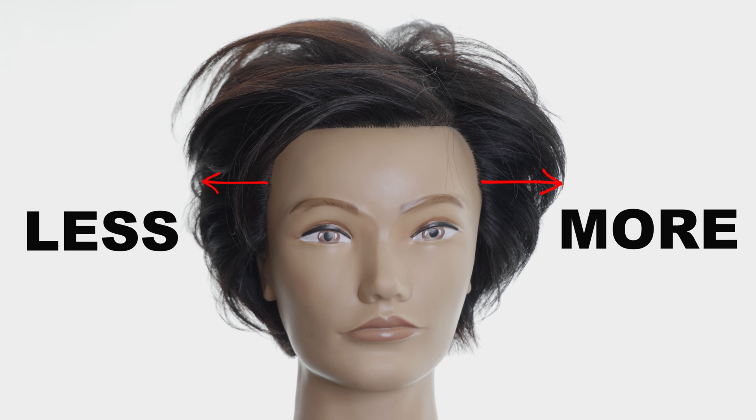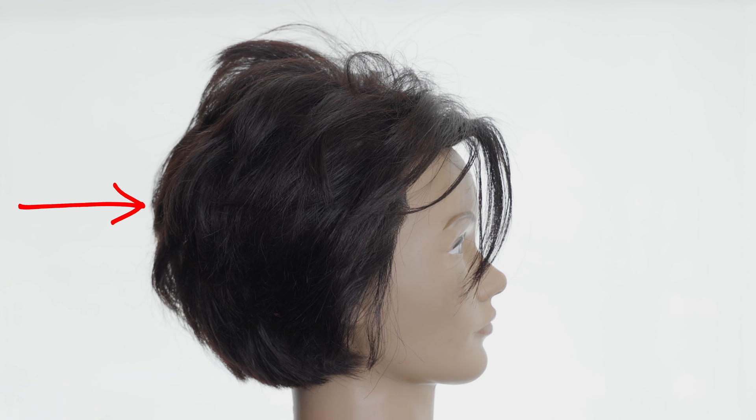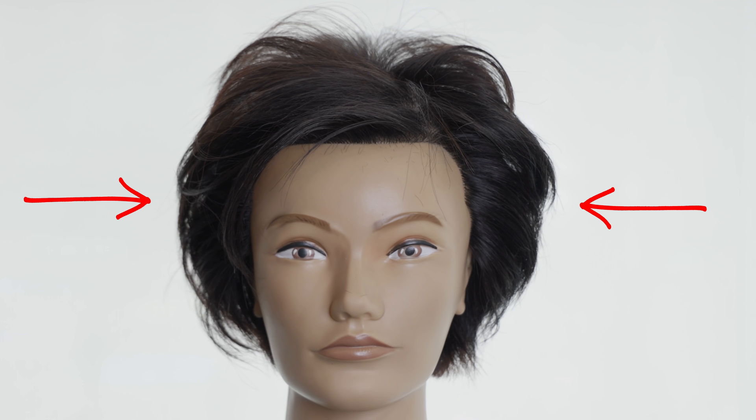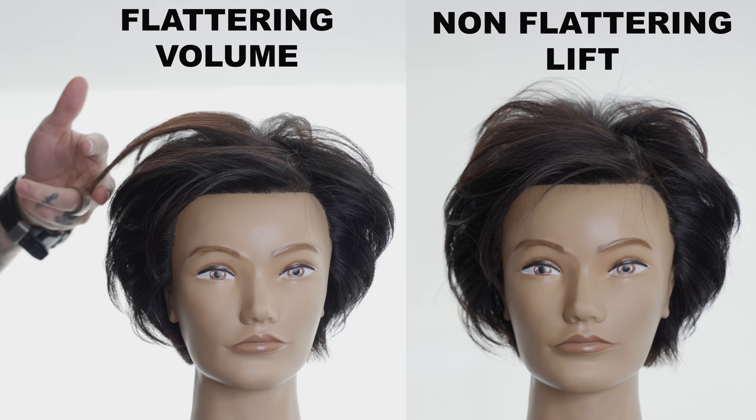The more volume you have on the sides, the less it will look like you have on the top. As you take hair shorter on the top, if it's not balanced — meaning if the sides are too long — it'll actually create this little cap of volume, then it will indent or collapse right here, creating the illusion that the sides are fuller and that the top doesn't have as much volume. So it actually works against you. The top, as crazy as this sounds, has to have enough length to create bend to actually create volume.